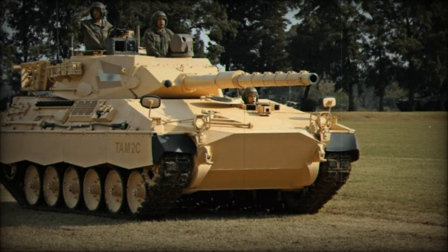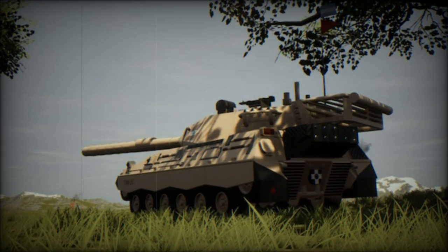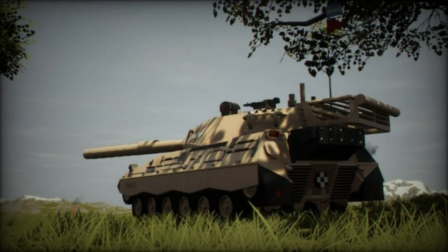The TAM — Tank Argentino Mediano — and the VCTP — Vehículo de Combate Transporte de Personal — IFV were developed to fulfill specific combat roles within the Argentine Army.